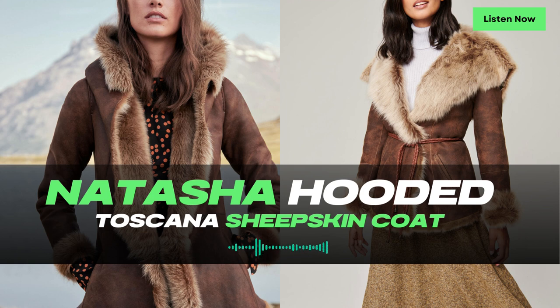The Natasha Coat is a true marvel, designed to offer not only unparalleled warmth but also an air of sophistication with its antiqued finish, button closures, and optional corded tie belt. Crafted from long, lustrous Spanish Toscana Shearling Sheepskin, this coat exudes natural loft and a lustrous texture that sets it apart.